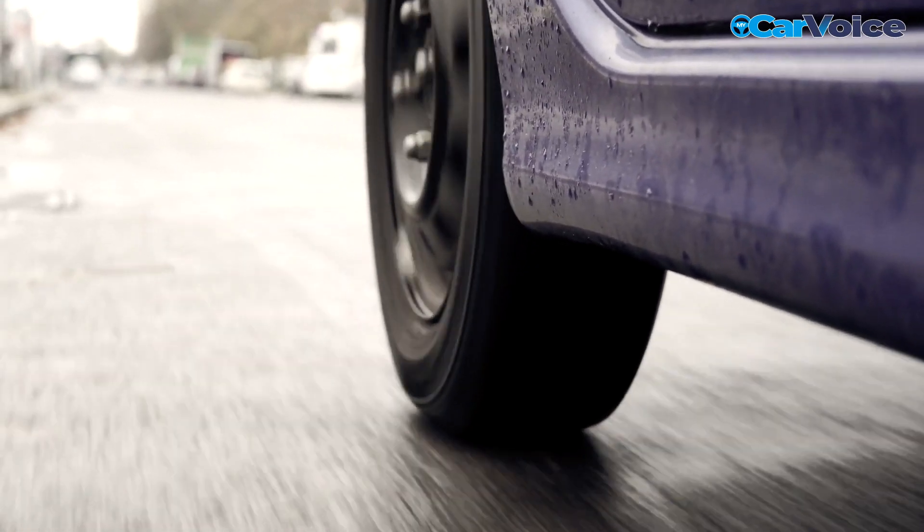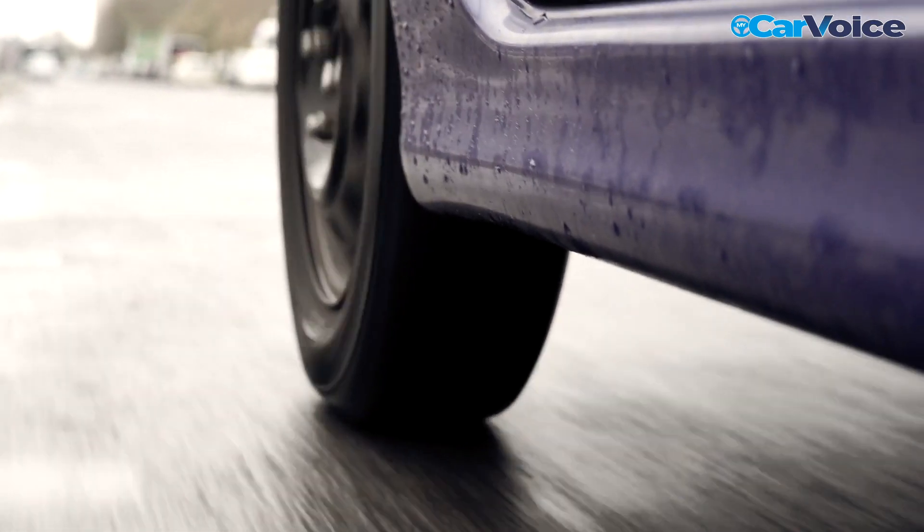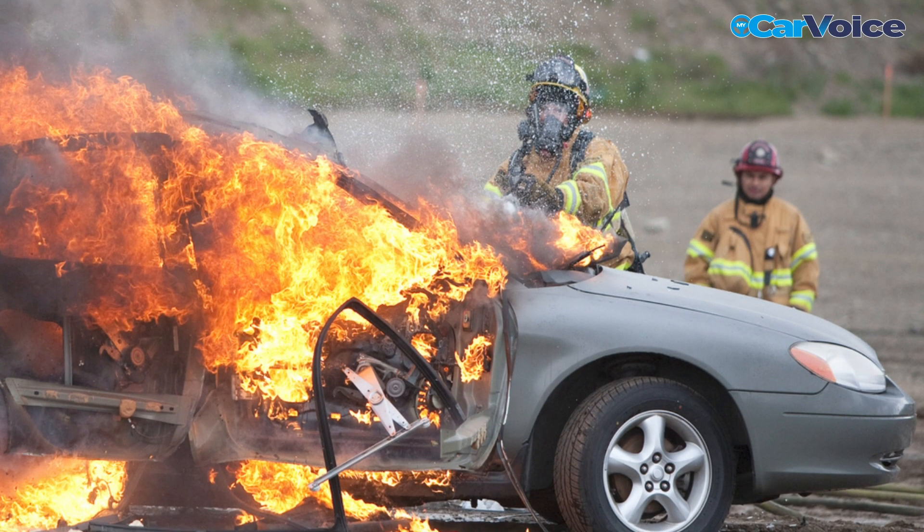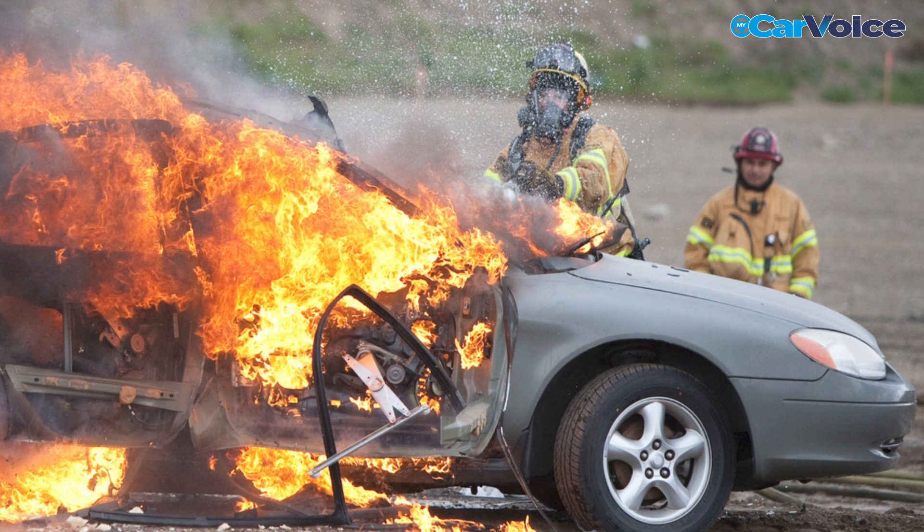It can become clogged with debris and soot if your car has an oil consumption problem. In rare cases, a clogged catalytic converter can overheat, potentially causing it to explode.